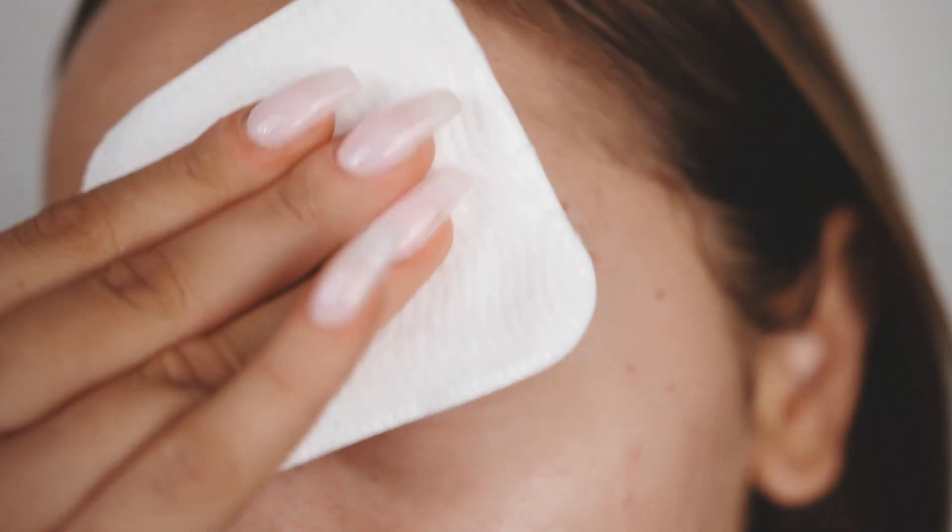I'll zoom in so you can see how my skin is. Also, look at that — I got a lash lift. Look how fun they are. They're already kind of dropping a bit, but wipe all that down.